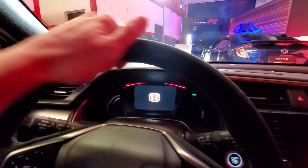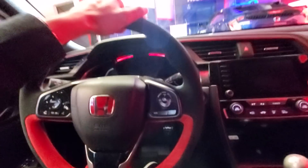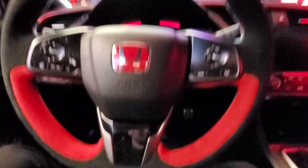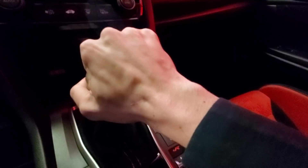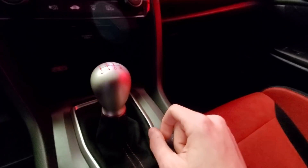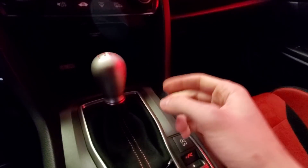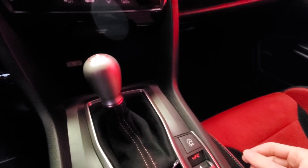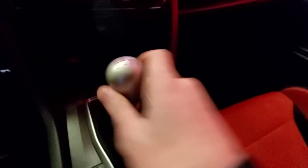First thing you'll notice is the steering wheel — this is now an Alcantara steering wheel and it feels really nice. The steering wheel is what you touch every minute you're inside the car driving it, so an improved feel there is awesome. The next thing you'll notice is the new shift knob. Before it was kind of a ball, now it goes to kind of a teardrop shape, and it's actually 90 grams heavier than the 2019. I already thought the 2019 had a really good feel — super responsive and clicky — but now with a little more weight, it feels very, very nice.